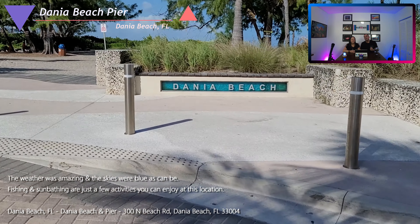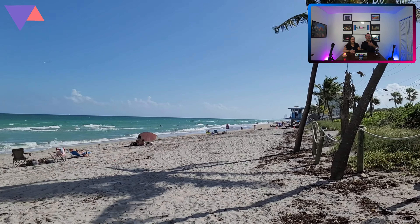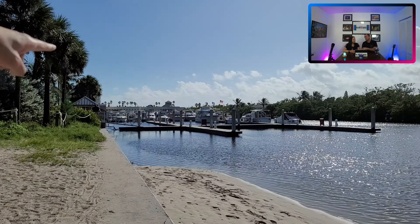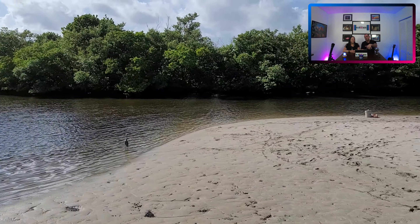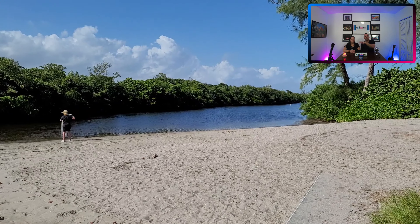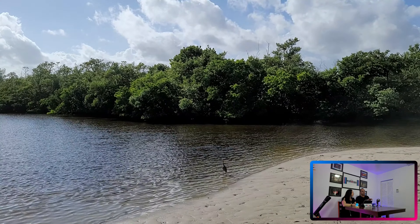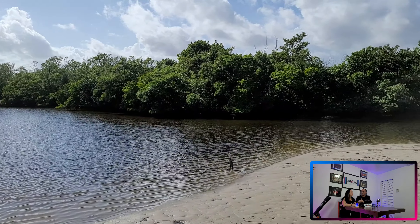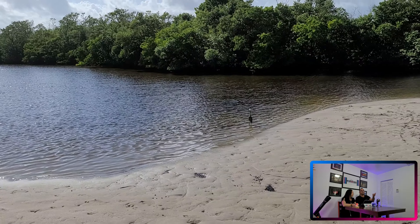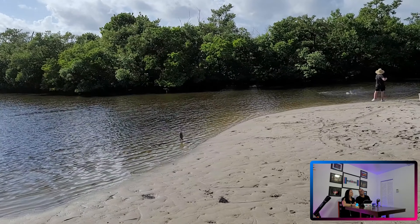When we finally got to Dania Beach, the weather was awesome — skies were blue and plenty of parking was available. Even though you have to pay for it, the proximity to Quarter Deck, which is an establishment where you can eat really close to the fishing pier that you can also fish from, was great. Everything was right next to the sand, so you can just chill there, take a cooler, relax with the family. There was also a marsh area on the side next to the marina where you can park canoes — we actually saw people fishing from their canoes there.